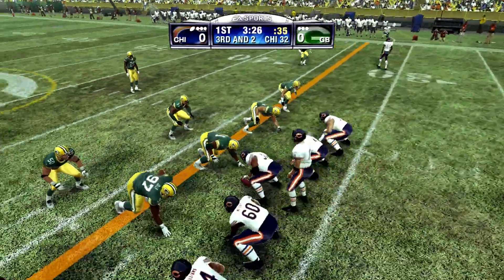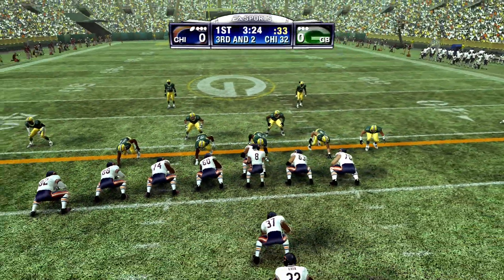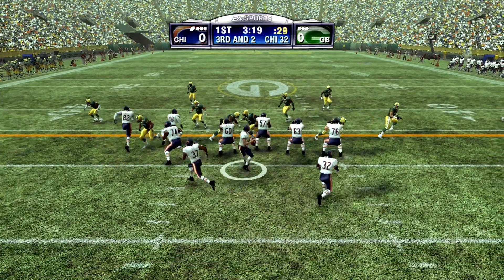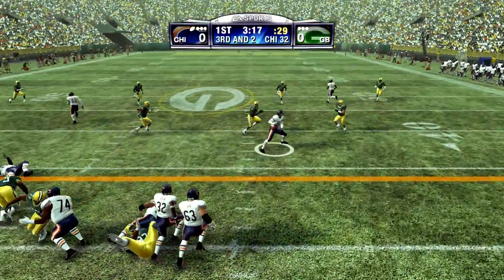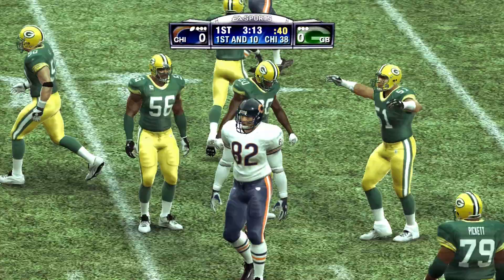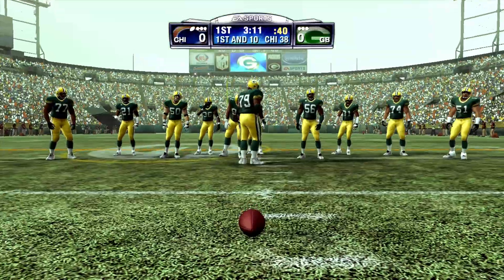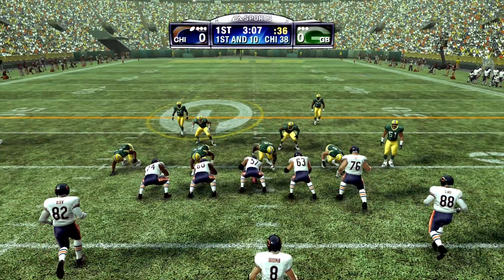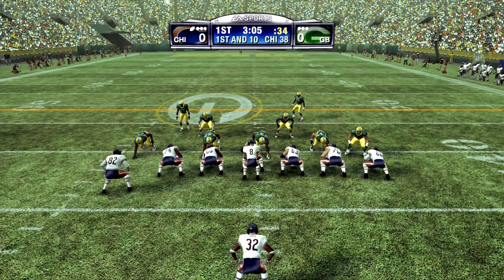Grossman lines up under center. Offense lines up in an I. He wasn't set when he threw, and they get him at the 38. He makes the catch, and that'll move the chain. They're doing it with short, ball-control-type passes. This is the type of offense that really frustrates a defense.